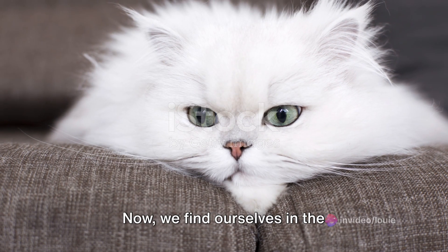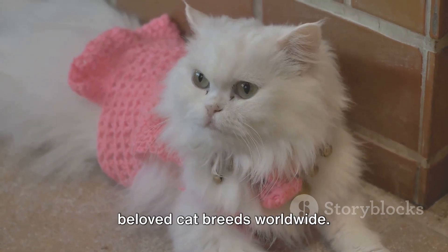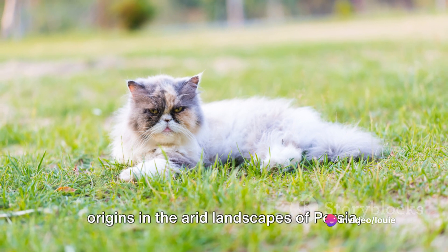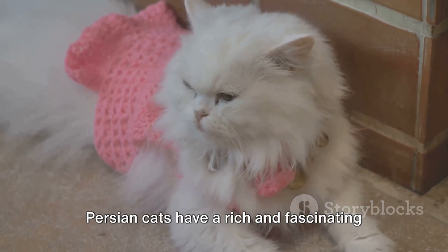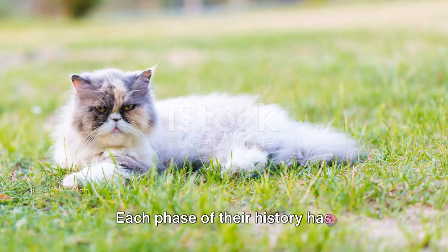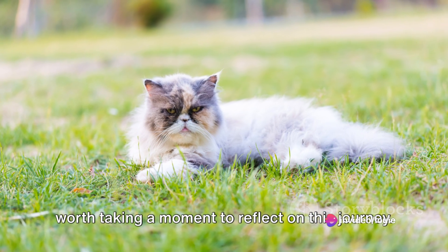Now we find ourselves in the contemporary period, where Persian cats continue to be one of the most popular and beloved cat breeds worldwide. They've come a long way from their origins in the arid landscapes of Persia, and their journey isn't over yet. Persian cats have a rich and fascinating history that has shaped them into the breed we know today. Each phase of their history has contributed to their evolution, and it's worth taking a moment to reflect on this journey.